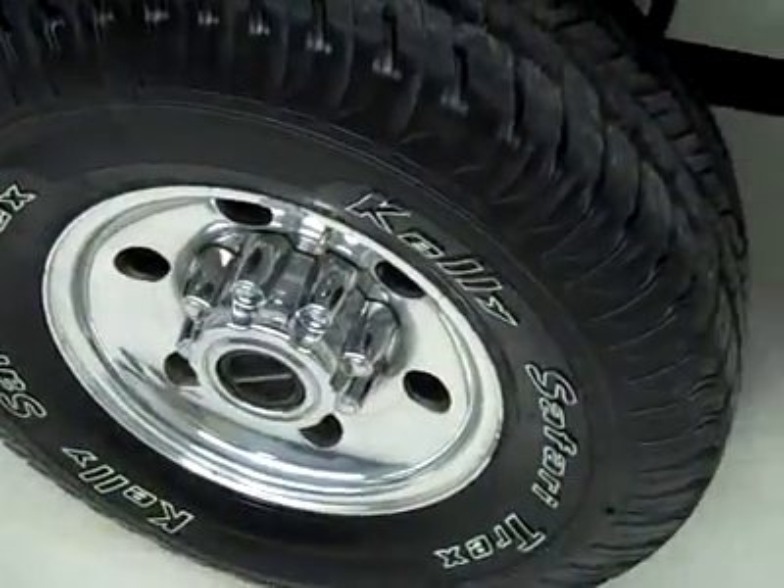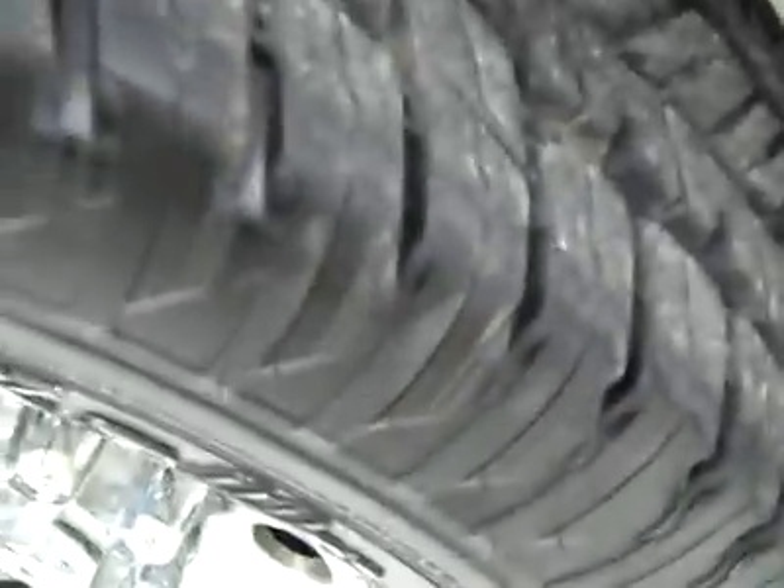It has Kelly Safari Trex tires, basically brand new. I don't think we put them on, so I'm going to say 90% or more of the tread is left.